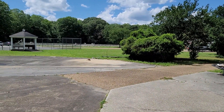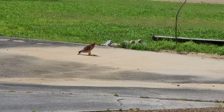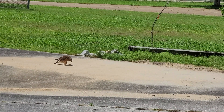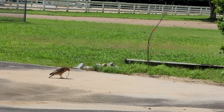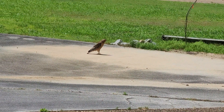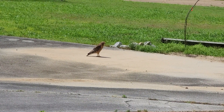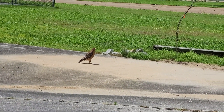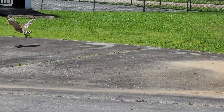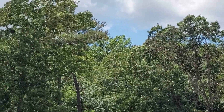Is that not the coolest thing you have ever seen or what? That is just amazing. Oh my goodness, look at that. Wow, that is so cool. He got the whole thing — that is just awesome. Wow. Oh, I got goosebumps.